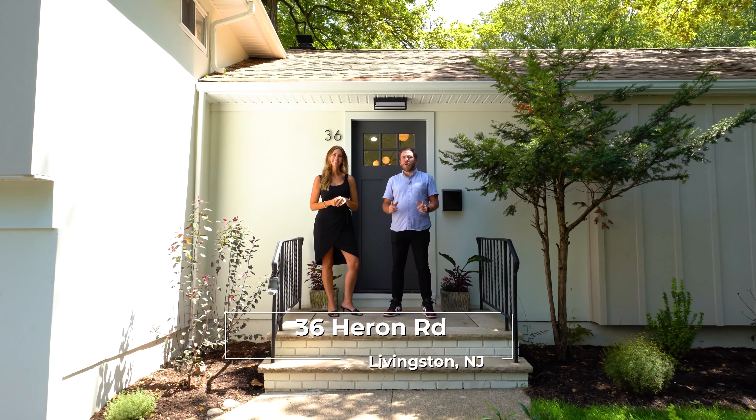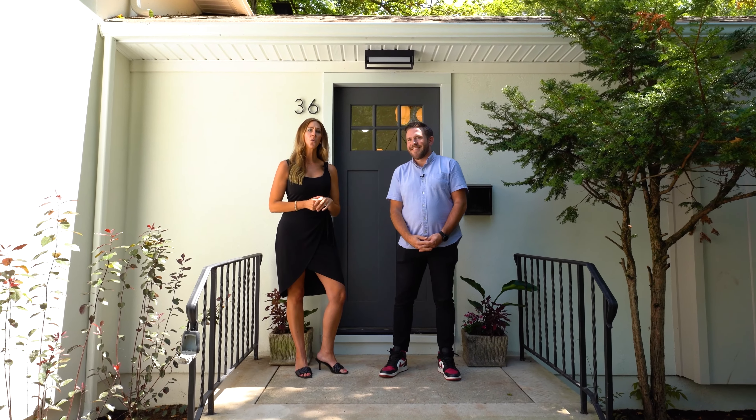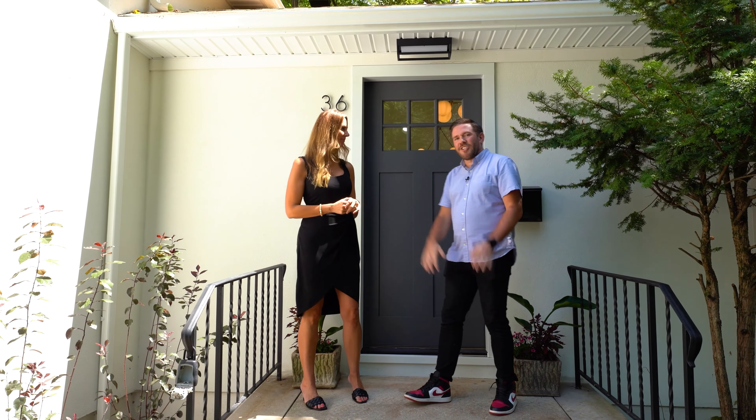Welcome to 36 Heron Road, our newest luxury listing hitting the market in Livingston, New Jersey. This gorgeous property has been renovated inside and out, top to bottom, with luxury finishes and a meticulous attention to detail. Let's head inside and check it out.